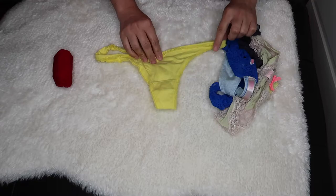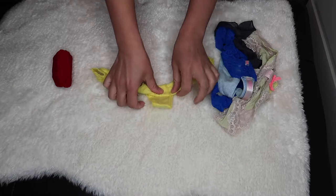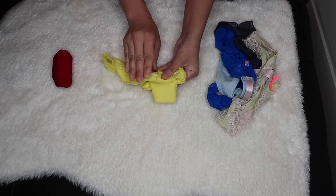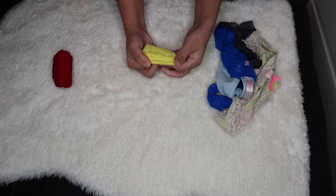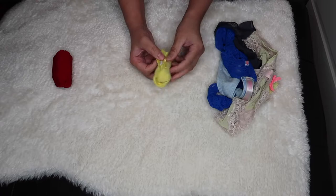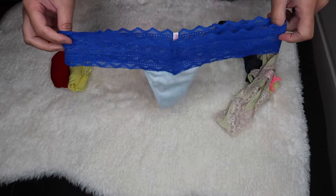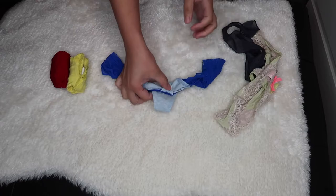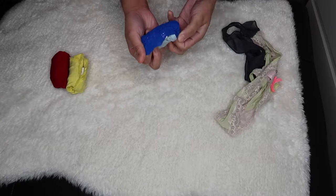Next thong. Fold the thong first, then three folds: one, two, three. Make sure there's some left to tuck. Insert it at the back. Then fold it forward and roll it until you can see the waistband of the panty — done! Another thong: three folds, one, two, three, then hold it and clip it in. That's it!